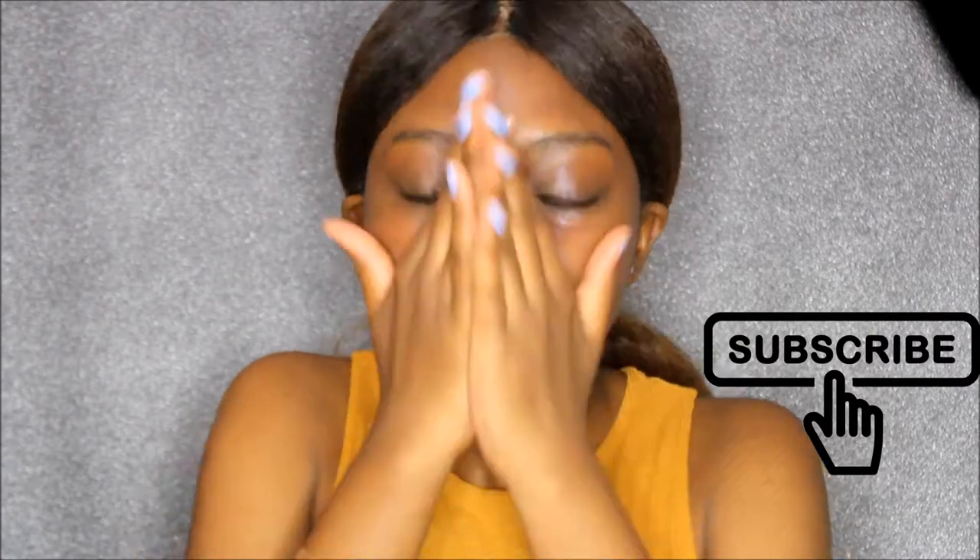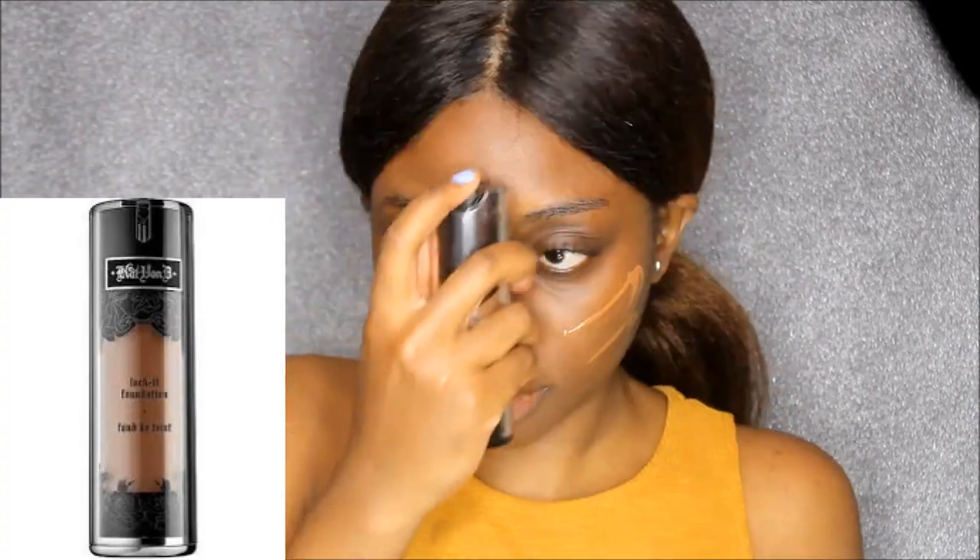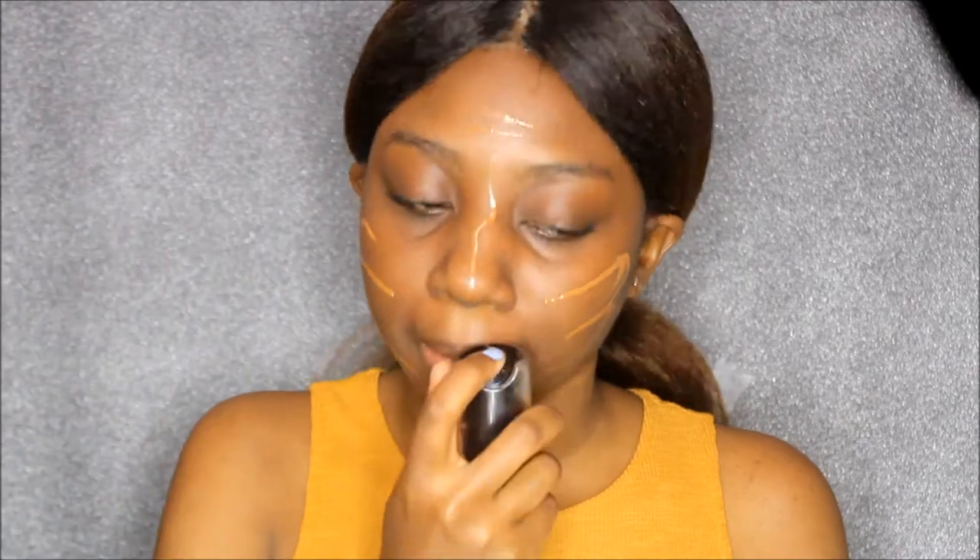Hey guys, so today I decided I was going to film a recreate-the-look featuring one of my own looks, which is the look that I wore for my prom. I did like this silver kind of smoky eye, but obviously at the time I knew nothing about makeup and we just didn't have enough money for me to be able to afford a makeup artist. So knowing what I know now, I'm just going to recreate that look and show you guys, and hopefully you guys can use it as well on your own prom looks or if you're just going out.